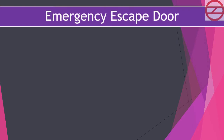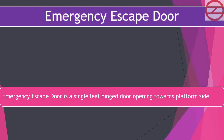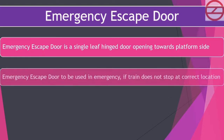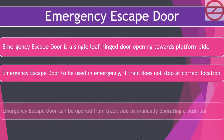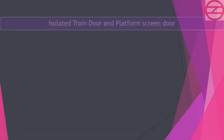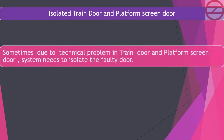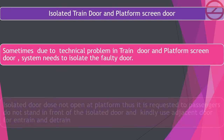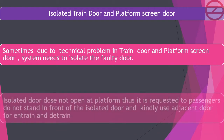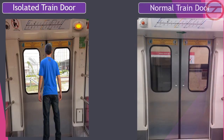The emergency escape door is a single-leaf hinged door opening towards the platform side. It is to be used in an emergency if the train does not stop at the correct location. The emergency escape door can be opened from trackside by manually operating a push bar. Due to technical problems, sometimes train doors and platform screen doors need to be isolated. Passengers are requested not to stand in front of an isolated door and to use the adjacent door for boarding and alighting.